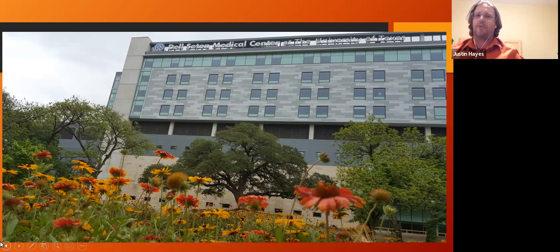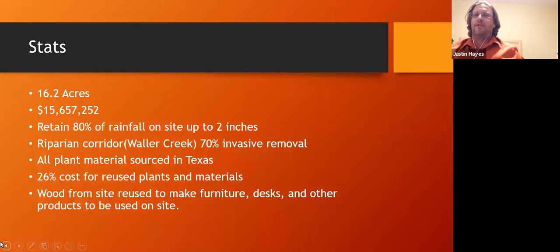This is a scene right in front of the medical center, literally right after it was built, after we had seeded. Some stats: we are a 16.2-acre site with around eight to nine acres of landscaping. The landscape cost was just under $15.6 million, covering engineered soils, resourced plant material grown within a certain distance. Part of our site requirement was to retain 80% of rainfall up to two inches — we actually retained 85% up to a three-inch rain event, which is critical for flood mitigation.